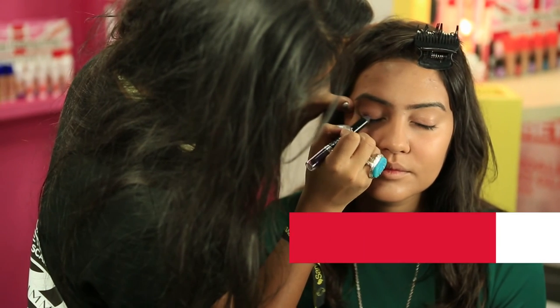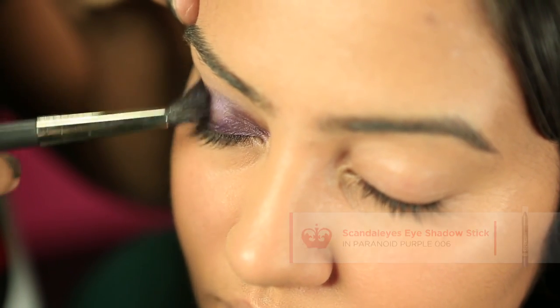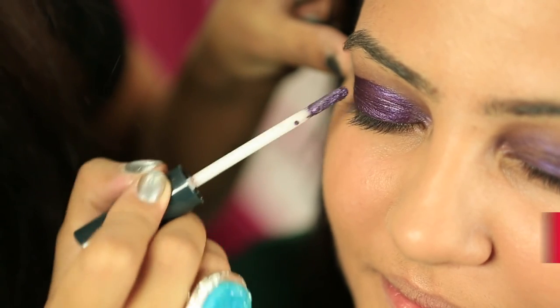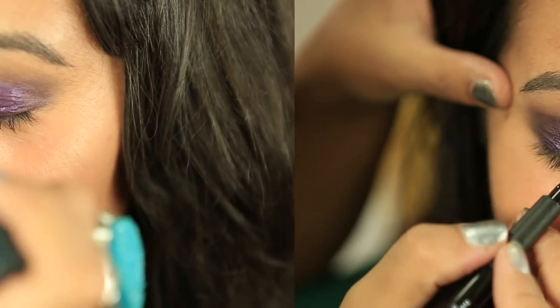First apply Scandalized Eyeshadow Stick all over the eye, blending out to soften the edges. Then use Scandalized Eyeshadow Paint to add depth to the colour and to help recreate the gothic feel.